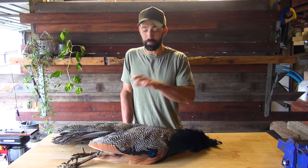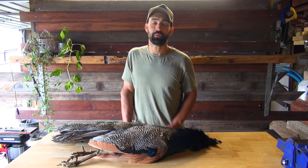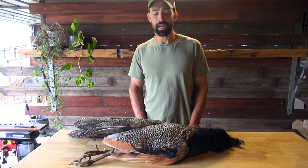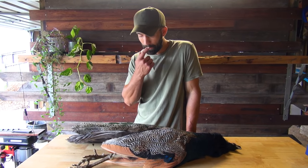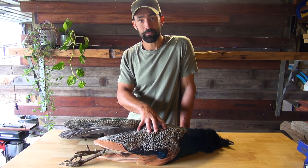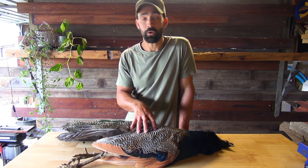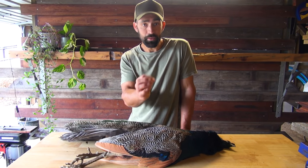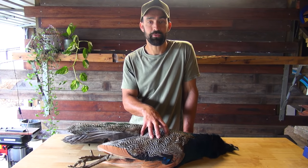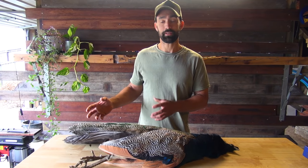We're going to pluck this bird, put all the feathers into individual compartments, then take the naked bird upstairs and make something beautiful with it. Just like there's more than one way to skin a cat, there's also more than one way to pluck a bird. You could take a knife and basically skin the bird — all the feathers would come off with the skin — but most of the time we don't want to do that because we want the skin on the bird so it goes nice and crispy.